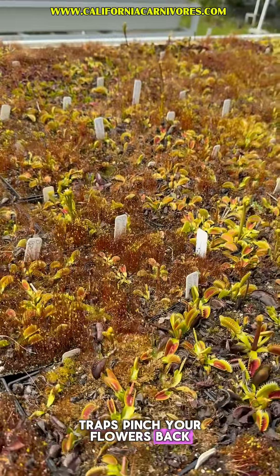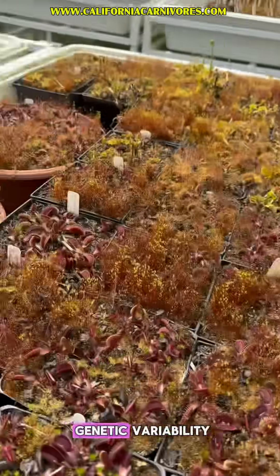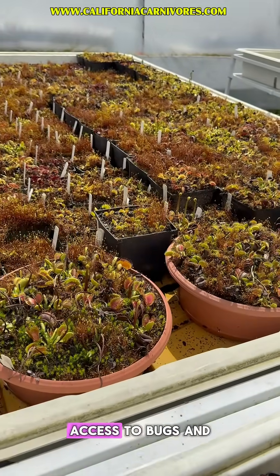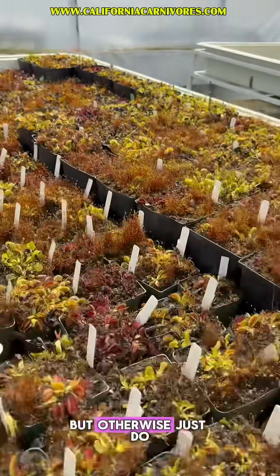Now remember, if you want bigger traps and more traps, pinch your flowers back — and do it early, like when they're this tall. If you want to make seeds, you want two different cultivars for the best genetic variability. If you want to see your plant flower, that's totally fine, just make sure it gets a lot of sun, access to bugs, and that it's a fairly large plant. Smaller plants can really be slowed down if they bloom.